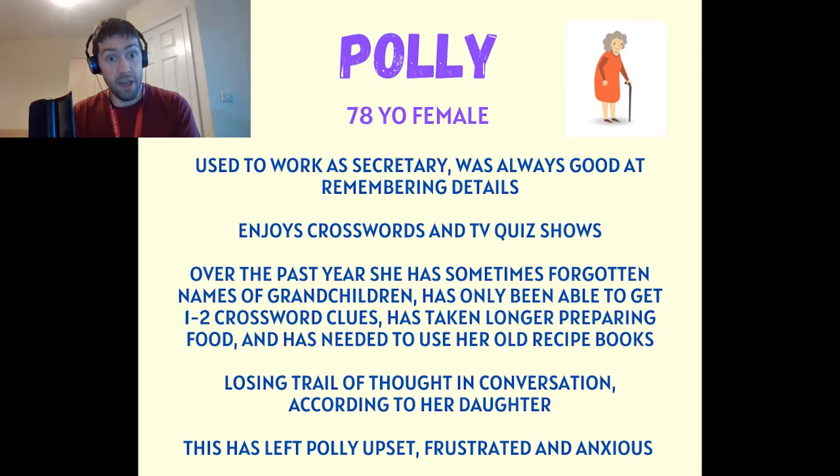Over the past year, however, she has been mixing up and sometimes even forgetting the names of her grandchildren, who she looks after twice a week and is very close to. She's only been able to get one or two of the crossword clues in the paper before becoming frustrated, when she previously would have completed them without any great difficulty.